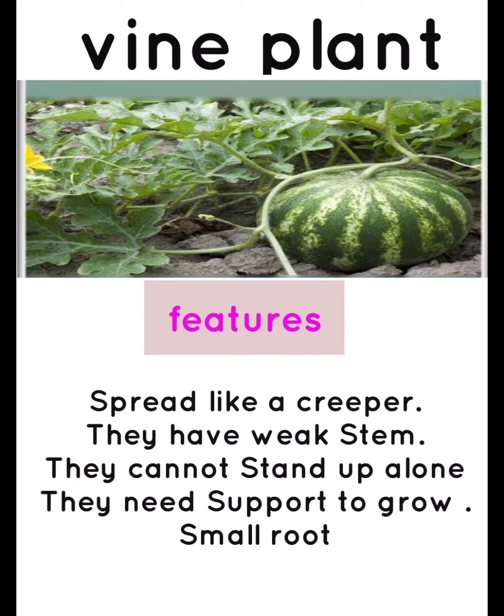Creepers. Features: they spread like a creeper, they have weak stems, they cannot stand up alone, they need support to grow, small root.